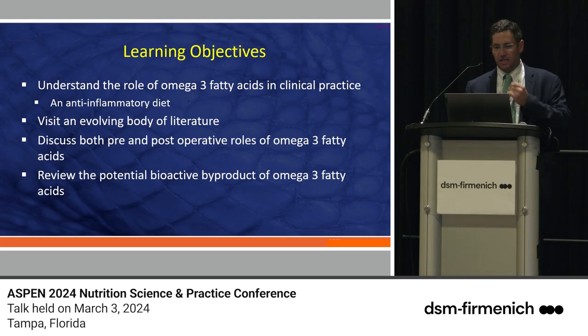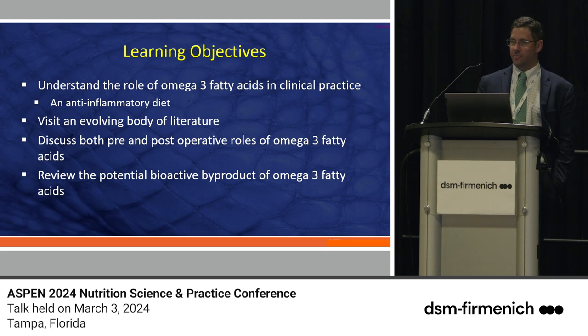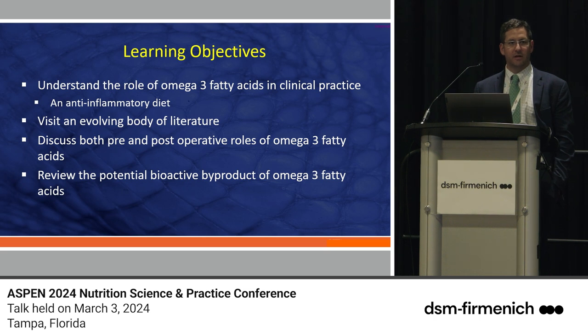Our learning objectives are to understand the role of omega-3 fatty acids in clinical practice, revisit an evolving body of literature, discuss both pre- and post-operative roles for these fatty acids, and touch on the bioactive byproducts of omega-3 fatty acids — specifically the specialized pro-resolving mediators that Charles Serhan has made very popular.